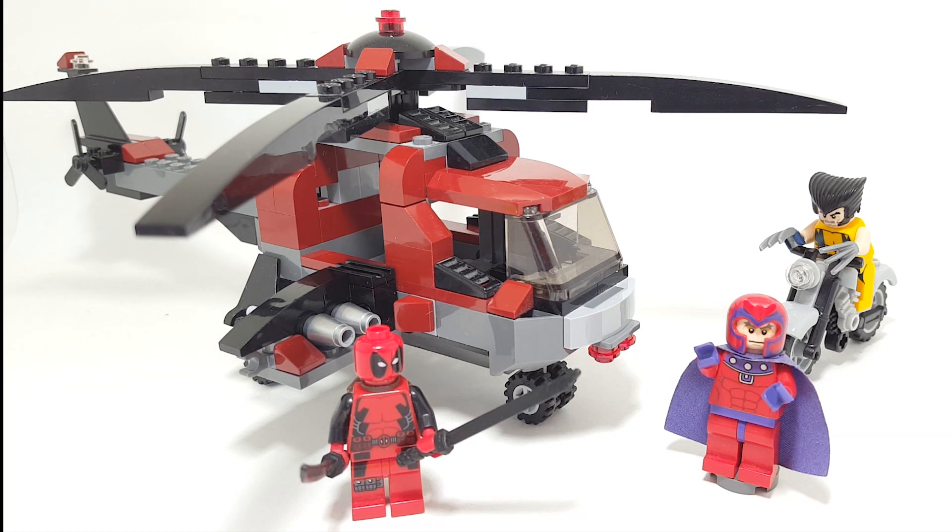I remember the exact day that I got this — it was April 13th. I got it with a couple of the other small Marvel superhero sets from the Lego store, and I believe it had just come out that week. I just couldn't wait to get my hands on Marvel sets. While I wasn't too big of an X-Men fan back then — I didn't even know who Deadpool was — I knew who Wolverine and Magneto were, so it was really fun to get them.